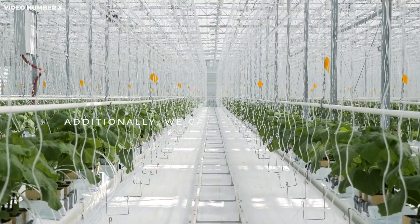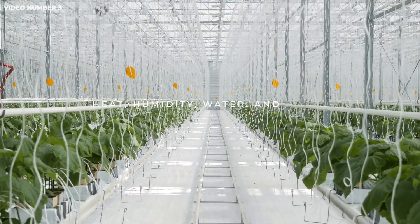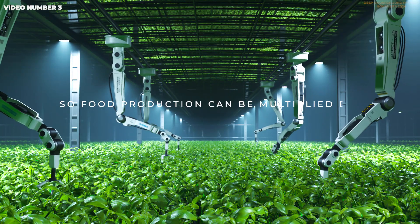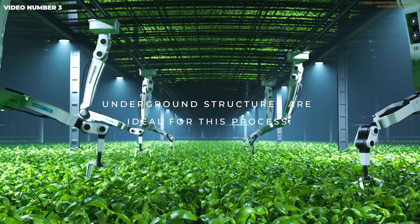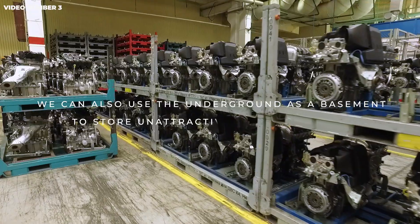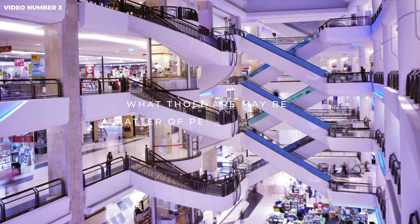Additionally, we can farm underground. Indoor farming technologies create an environment where heat, humidity, water, and light can be controlled, so food production can be multiplied by a factor of 5 or even more. Underground structures are ideal for this process. We can also use the underground as a basement to store unattractive structures that occupy a lot of space on the surface.